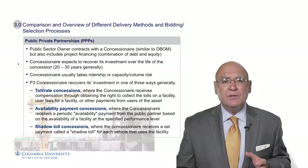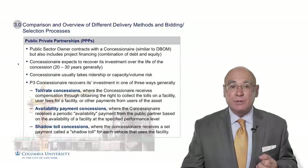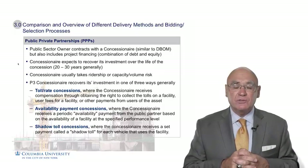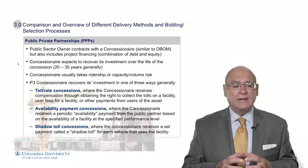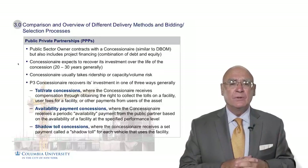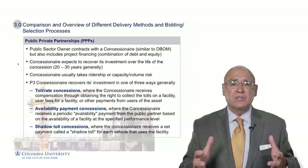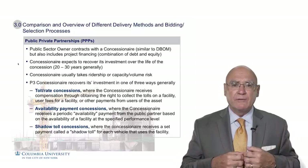There are three ways that a P3 concessionaire will recover its costs or its investment. Number one is toll rates or concessions, where for a completed facility such as a highway or a dedicated high-speed lane, the concessionaire — once the facility is operating — will charge a toll and recoup that toll revenue. Similarly, for a water facility, they'll recover whatever water rates are charged to the public.